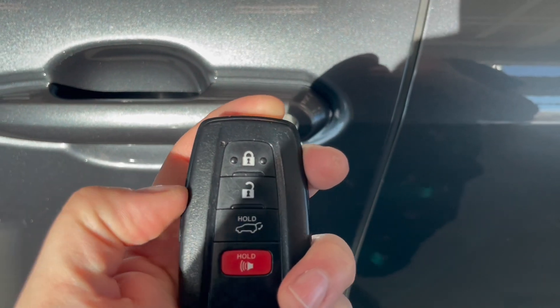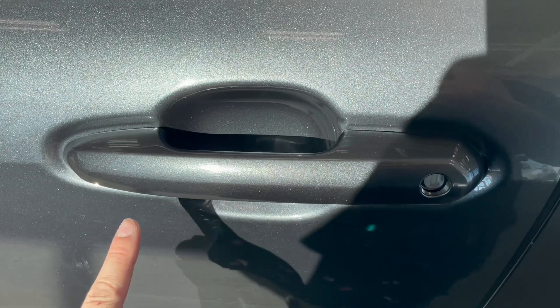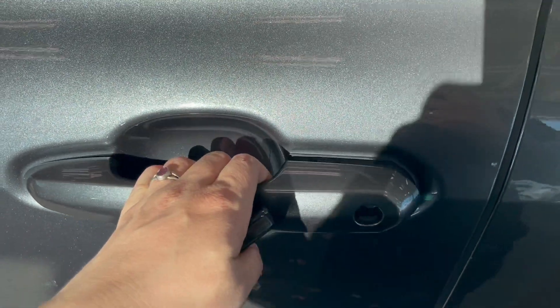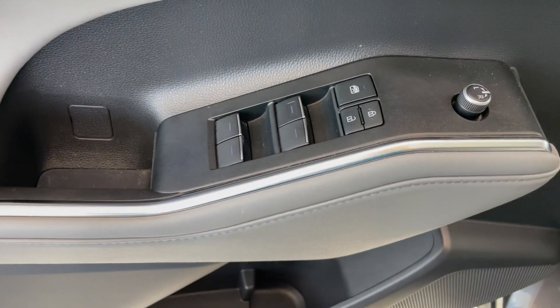On the key fob we have the lock and unlock buttons. This vehicle is also equipped with keyless entry sensors on the handle with lock and unlock features. Inside the door we find the automatic mirror and window controls.